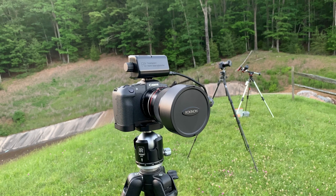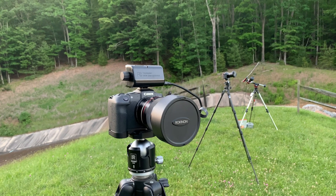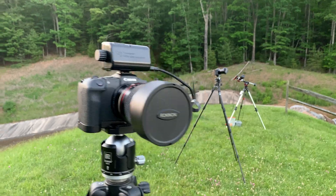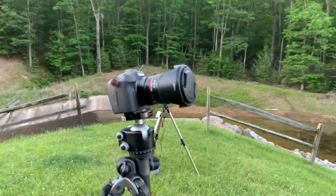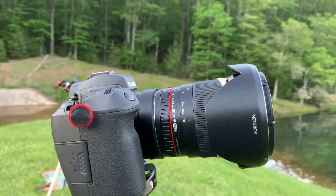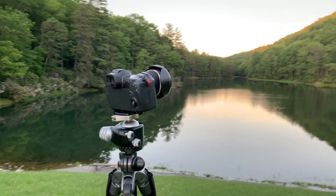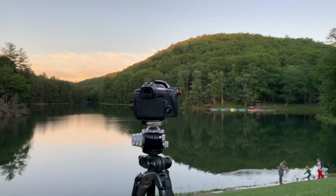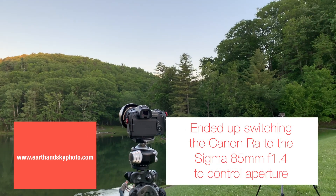We're going to start it pretty soon. Moonrise is about 2 o'clock, so I don't know if I can get all that time on the battery. Then on the Canon RA, we're going to do the 24mm Rokinon 1.4, and we're just going to capture the Milky Way in the landscape. This is our view, and that's pretty much due south right there.